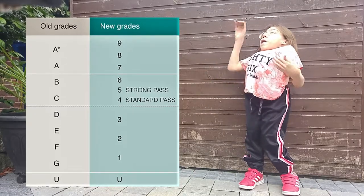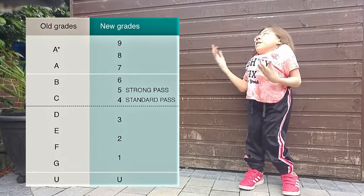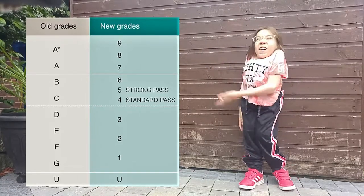9 is like the higher equivalent of the A-star, 7 is an A, 6 is a B, and so on. You can get the idea.